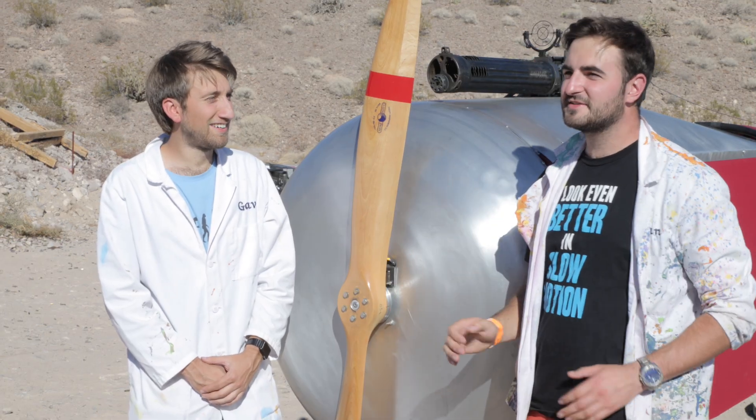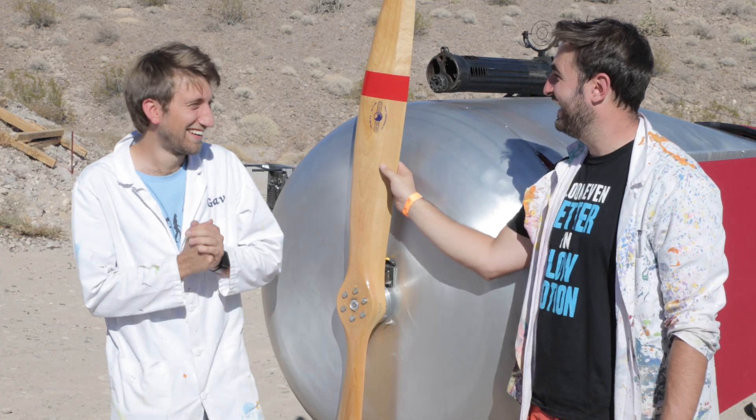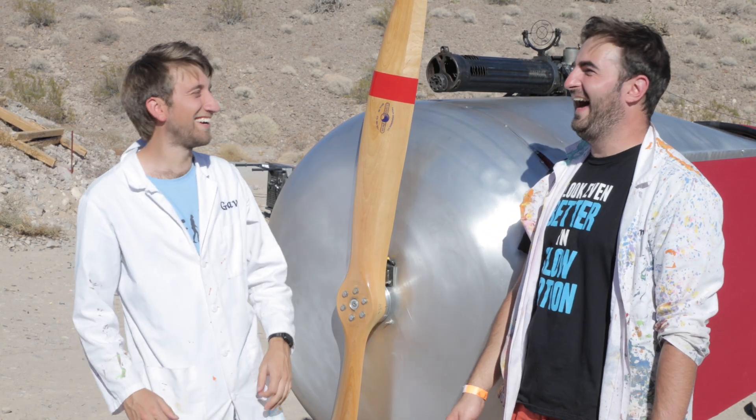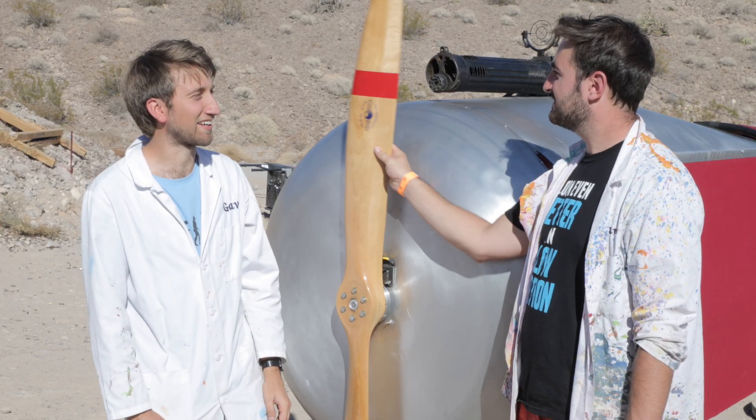Oh man, imagine landing after a successful mission, and you're just like — oh man. You just park up like, yeah, another job. All right, well let's desync it. Let's desync the sync gear. Yeah, let's do it.